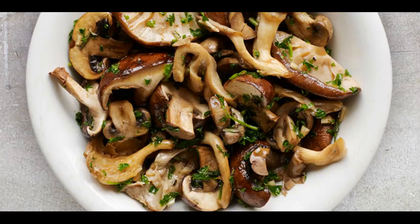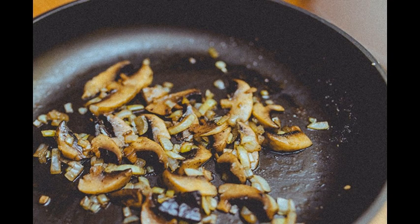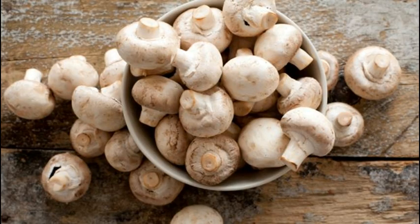The researchers concluded that the cooking technique clearly influences the nutritional value and antioxidant activity of mushrooms. Ms Rancero said: "The adequate selection of the culinary method is a key factor to preserve the nutritional profile of this highly consumed food."